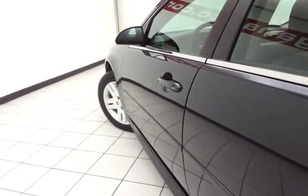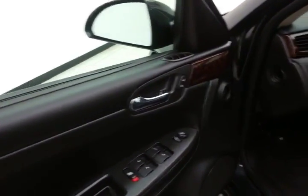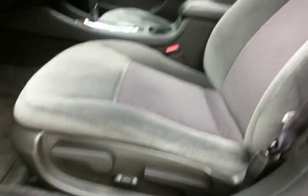This LT has keyless entry with remote starting, power windows, locks, mirrors, and a power driver's seat.